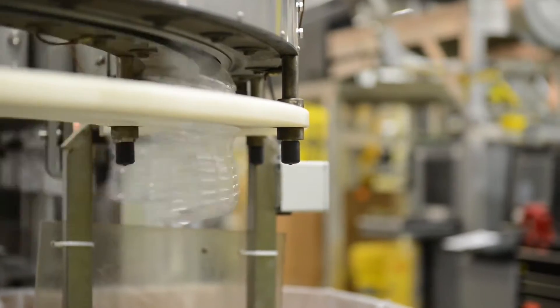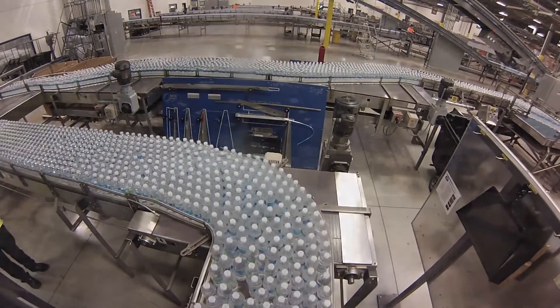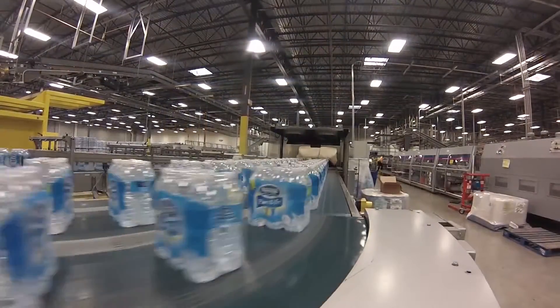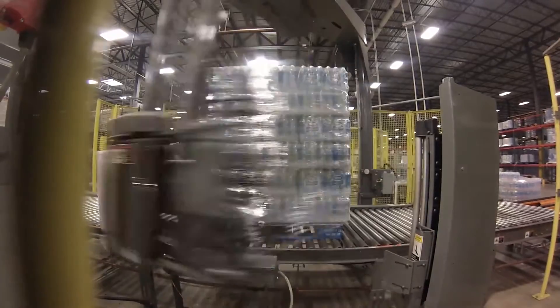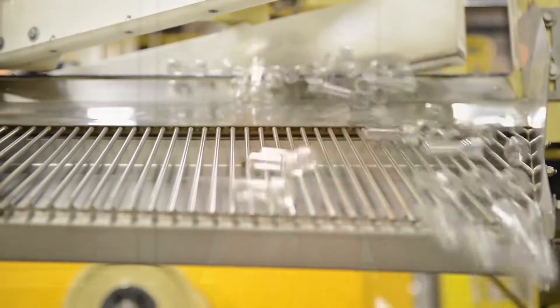Nestle Waters has 27 factories throughout 13 states in North America and two Canadian provinces. With $5 billion in sales and about 9,500 employees in the United States alone, Nestle Waters is one of the world's largest water providers. Here's a more in-depth look.